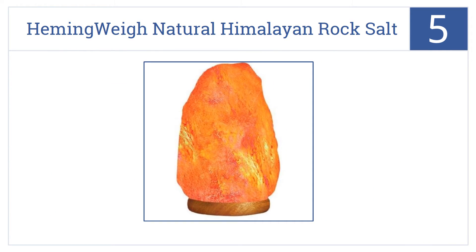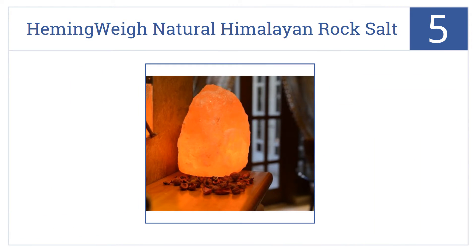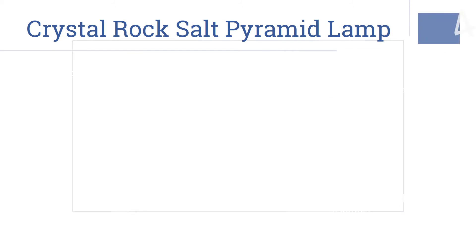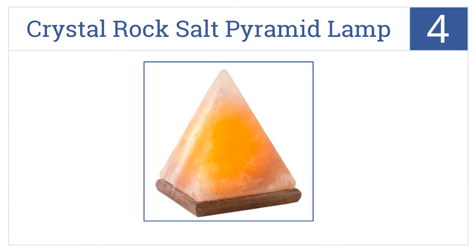At number five, a Hemming Way natural Himalayan rock salt lamp is a great way to create soothing mood lighting for meditation, or just to use as a nightlight in a bedroom or bathroom. It's 100% handcrafted and no two lamps are exactly alike. It can help remove allergens from the air.